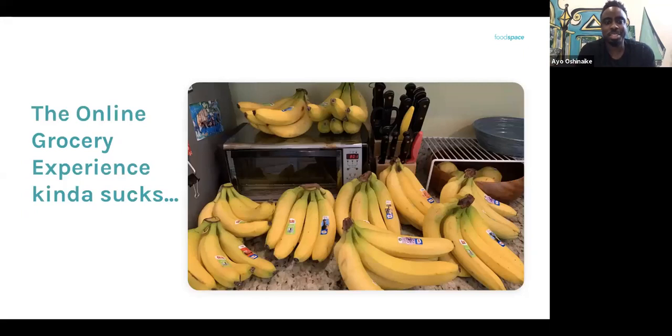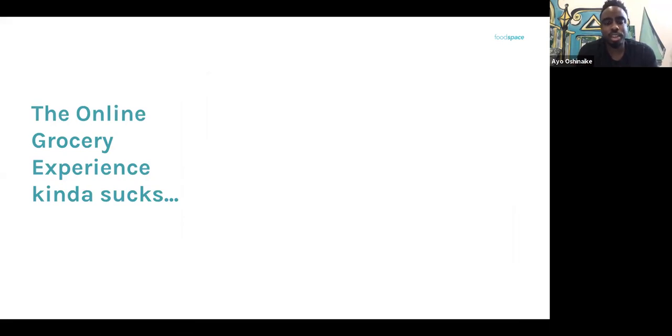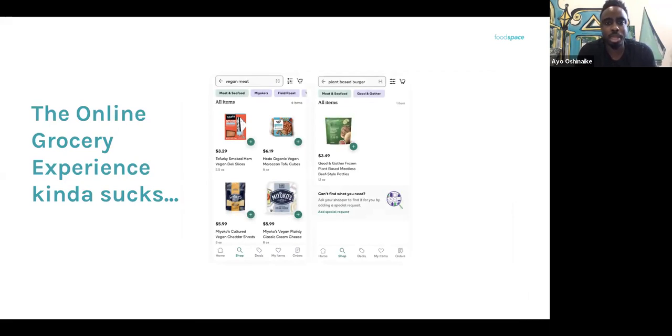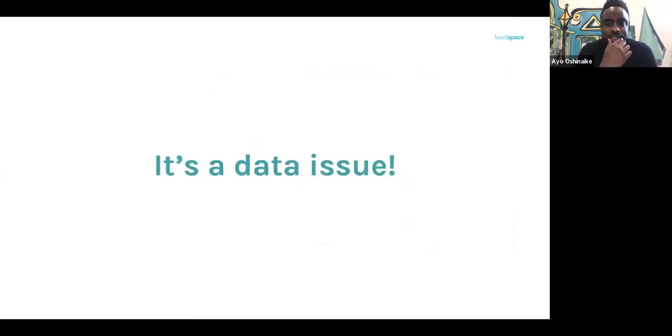Online grocery data has real problems — ordering 10 bananas and getting 10 bunches, or searching for oat milk and getting pickle juice substituted. Products aren't being discovered: searching for a plant-based burger or 'impossible burger' yields no results — it's a data issue. Online grocery is exploding, and SNAP users are also buying online. This is a moment to educate and empower people to use those benefits for food that meets their family's needs.